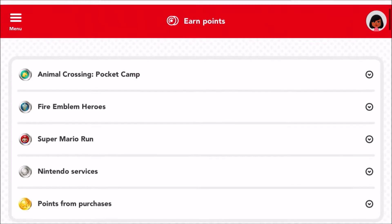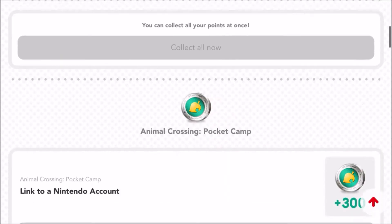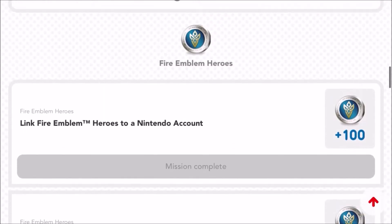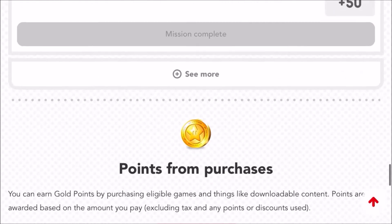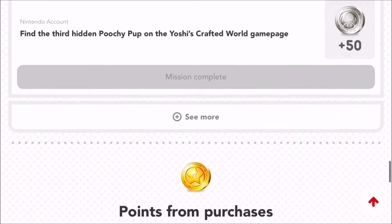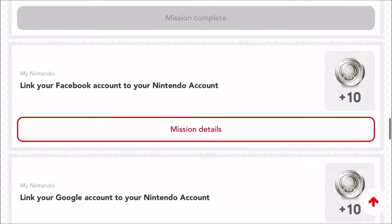I clicked 'Earn Points' and there are a lot of different ways to earn points. You can earn them through apps such as Animal Crossing Pocket Camp or Super Mario Run, but I recommend Fire Emblem Heroes because you can get the most points from finishing missions on that one. There are also some missions you can complete on the site, and you can get a lot of points for linking your Nintendo account to your Nintendo Account ID.